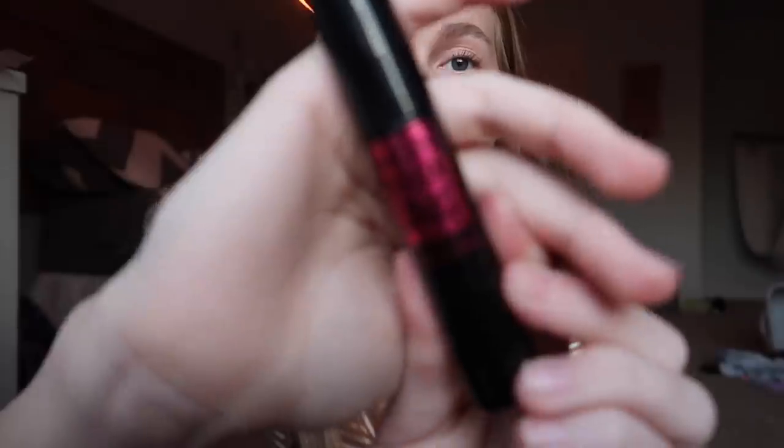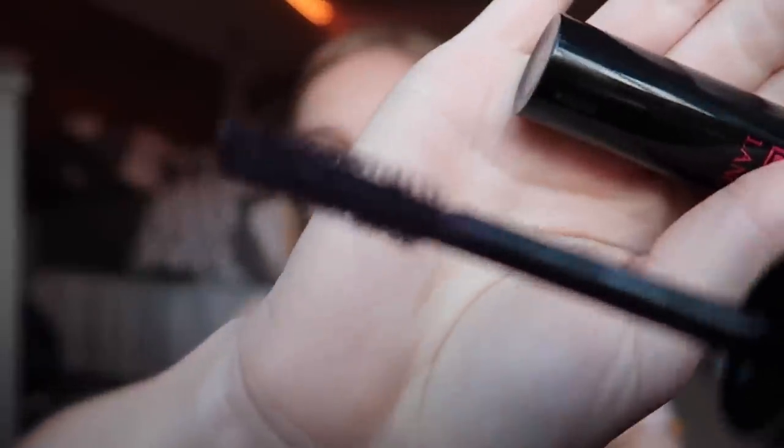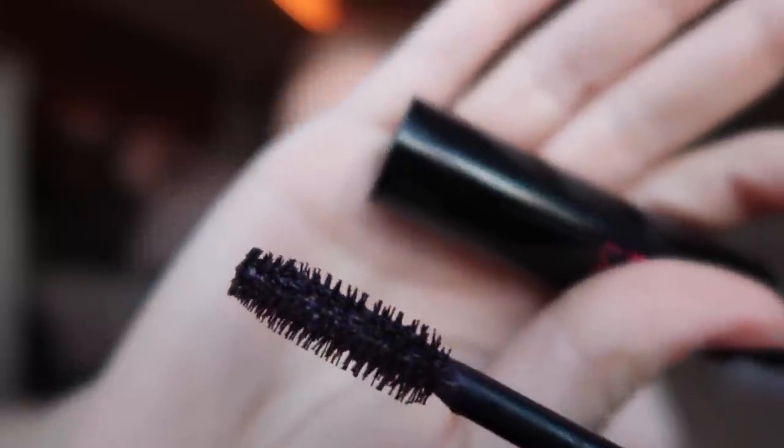The last thing from Lancôme is a mascara — their Monsieur Big mascara. I thought I was just getting a black mascara, but it's purple. It looks way more purple in person than on camera. I've actually worn it to school a few times and you don't really notice the purple. It's a pretty good mascara — not my favorite ever, but it's not bad.